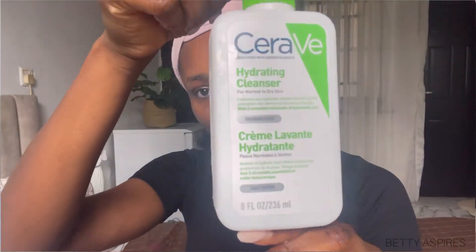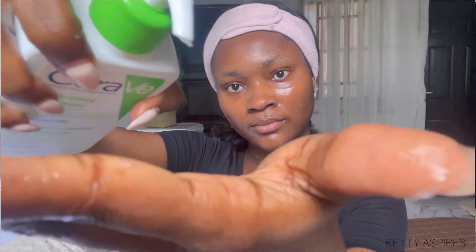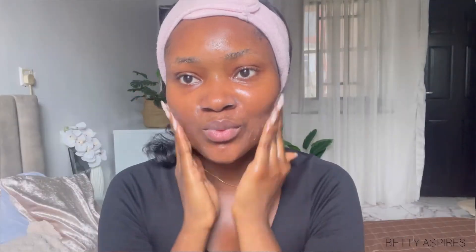Before using retinol, ensure that the other products you're using with it are mild products — from the face wash to the serums and the moisturizers. And like I mentioned before, retinol should be used at night. Start by cleansing with a mild cleanser. After cleansing and rinsing the skin, ensure the skin is very dry before going in with the retinol.